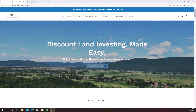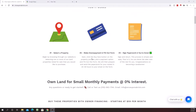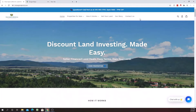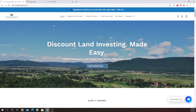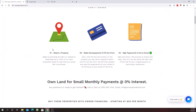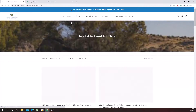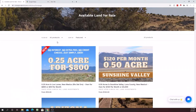Hey guys, welcome to onceuponabrick.com. My name is Peter Nukasani, I'm the owner, and today I wanted to make a quick short video giving you a guide on how to purchase land — everything that you need to know if this is your first property, or you're already a customer looking to purchase more. I wanted to make this like an instructional guide that gives you pretty much everything you need to know about buying land in 10 minutes.